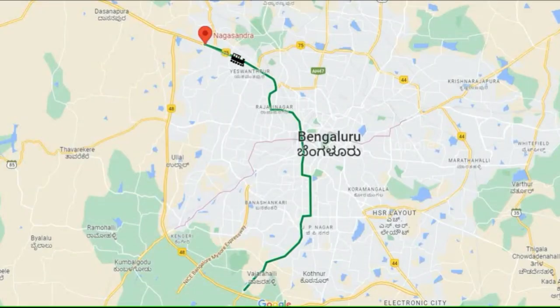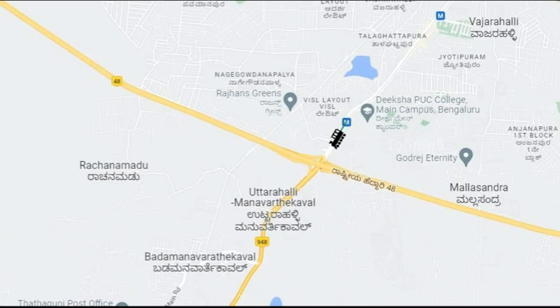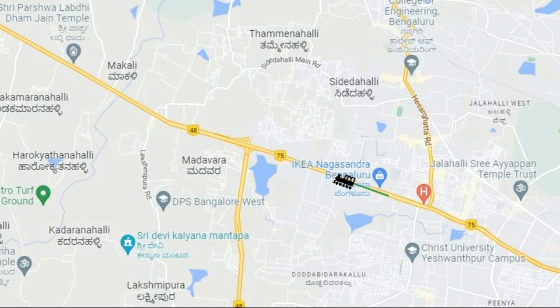The Green Line runs north to south from Naksandra in the north to Silk Institute in the south, with 29 stations and a length of 30.37 kilometers. In Phase 2, it was extended from Silk Institute to Anjanapura Depot in the south and from Naksandra to Madhavar in the north.